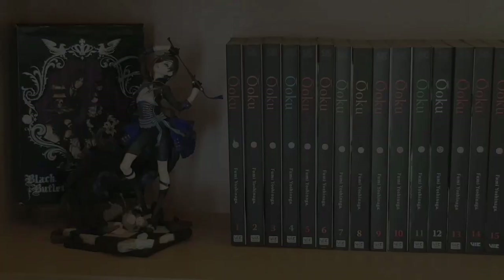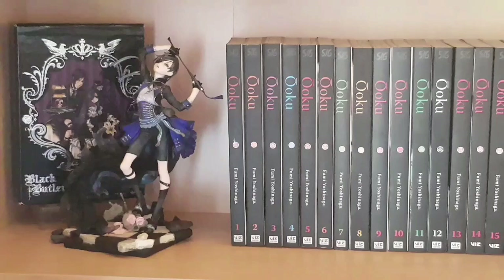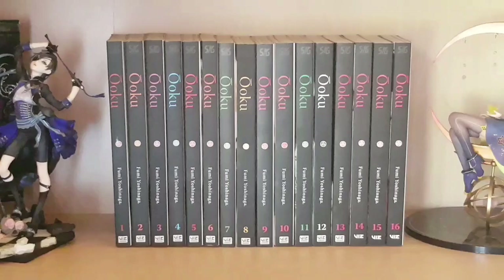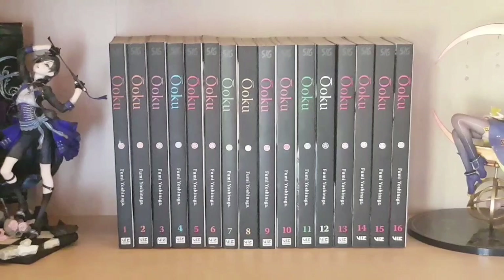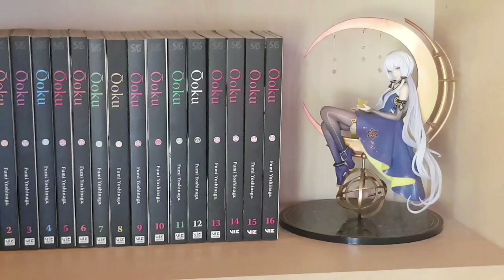On the next shelf we have the one-eighth scale of Ciel Phantomhive from Black Butler as well as the original DVD limited edition from Funimation, really a wonderful figure — probably my favorite of the Black Butler figures released. Next to that is the entirety of Fumi Yoshinaga's Ōoku volumes one to sixteen in English — the series is complete in 19 volumes and I'm looking forward to the rest. Finally we have a one-eighth scale figure of the Vocaloid Stardust, a Chinese Vocaloid made by Mythos — really lovely, and I bought her purely because I love her aesthetic.